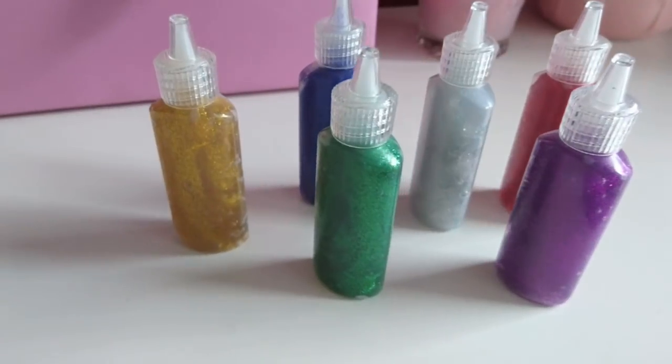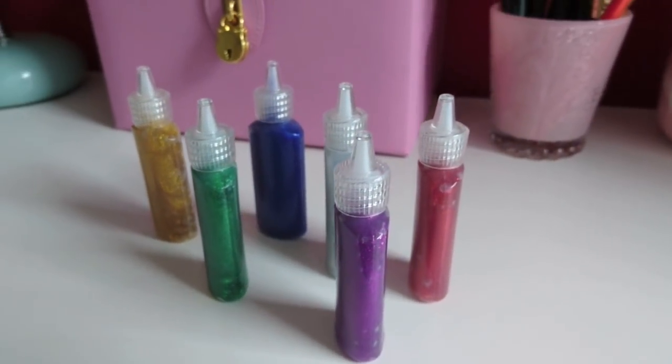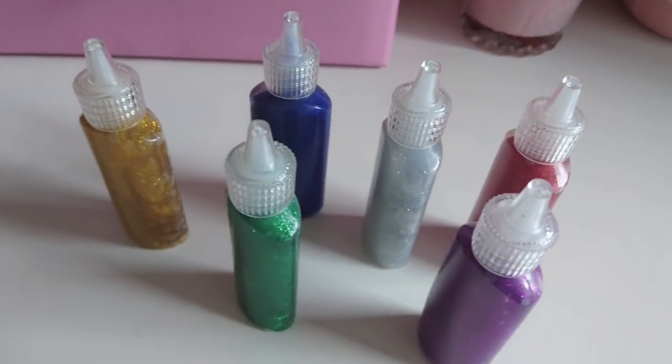I also got six glitter glues for the kids - yellow, silver, red, blue, green, and purple - all different colours. This was £1.50 for the six, just for the kids to do craft and stuff. The one I got from Hobbycraft before was about £1.00 for just one, so this is much better value.